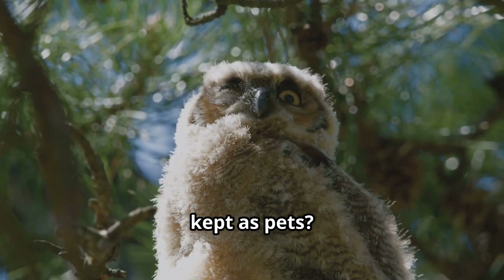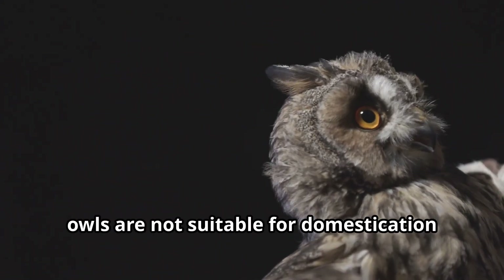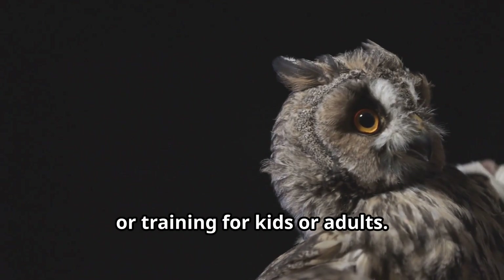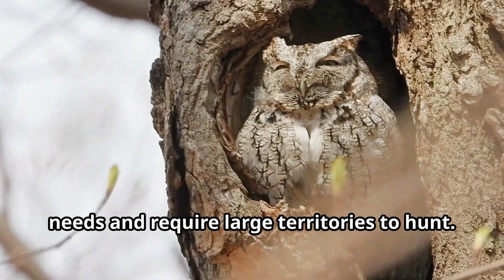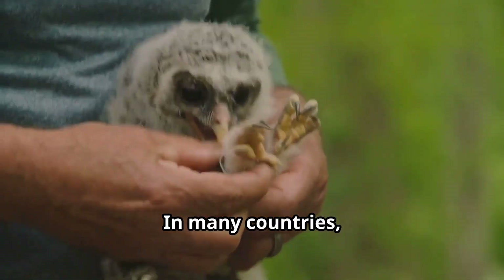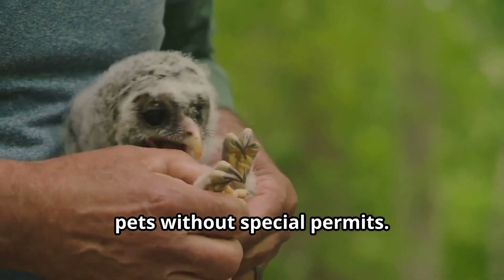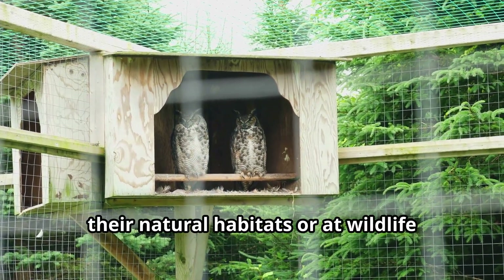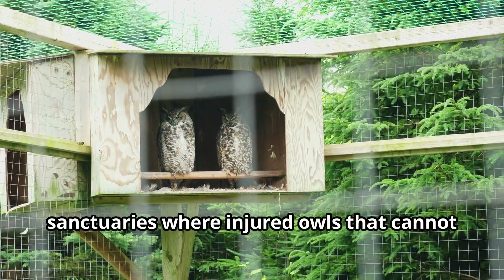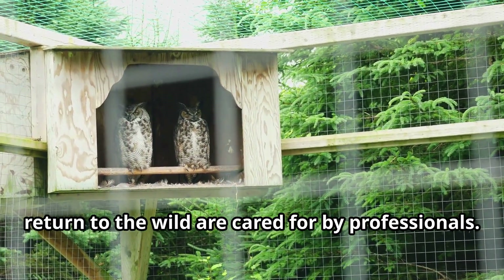Have you ever wondered if owls can be kept as pets? Unlike some birds, owls are not suitable for domestication or training. These wild birds have specific dietary needs and require large territories to hunt. In many countries, it's actually illegal to keep owls as pets without special permits. The best way to appreciate these magnificent birds is to observe them in their natural habitats or at wildlife sanctuaries, where injured owls that cannot return to the wild are cared for by professionals.